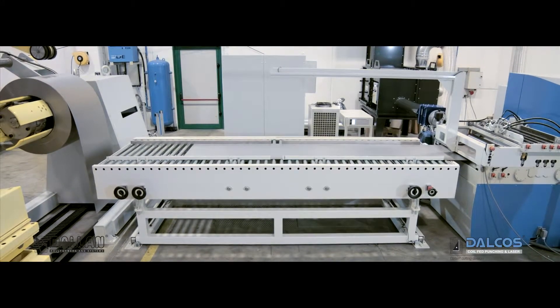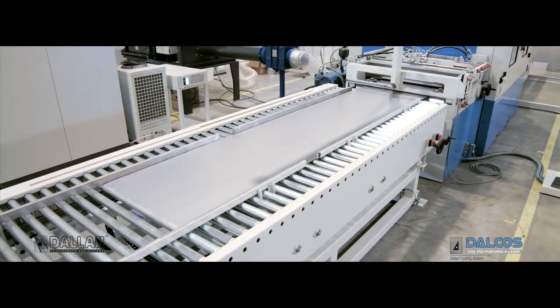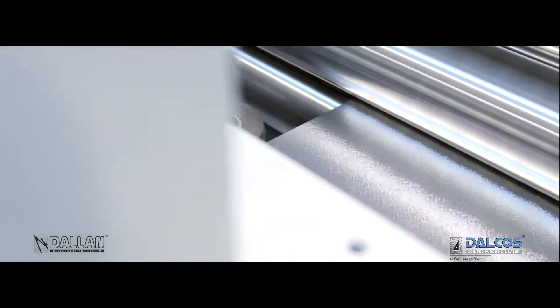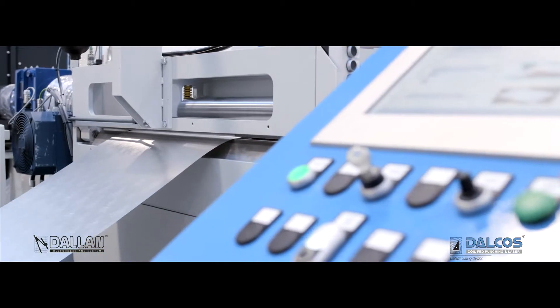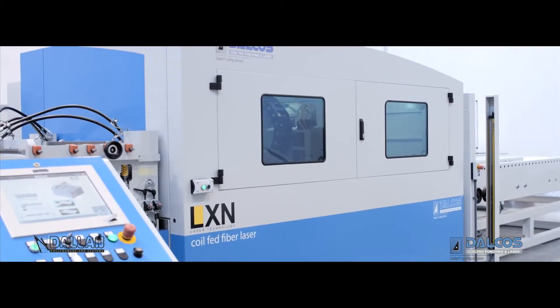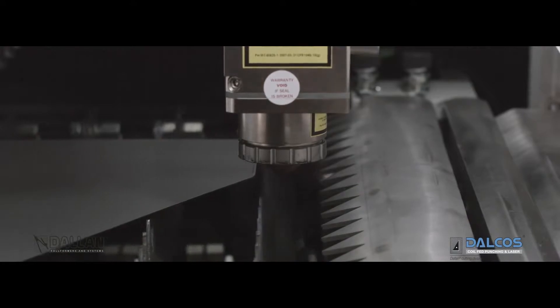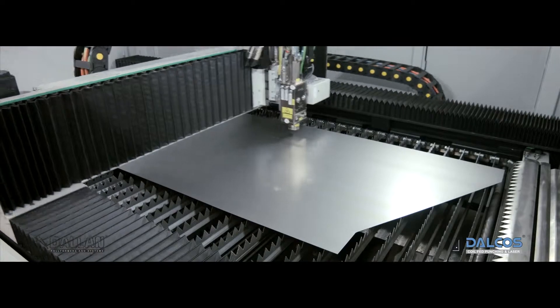When working from sheets, the roller bench introduces the sheet to the Dalkos system. The Dalkos straightener feeder positions the material in the cutting area. The sheet metal moves on to the special supporting system, and the Dalkos high resolution vision system identifies the material edges and the pre-cut holes.